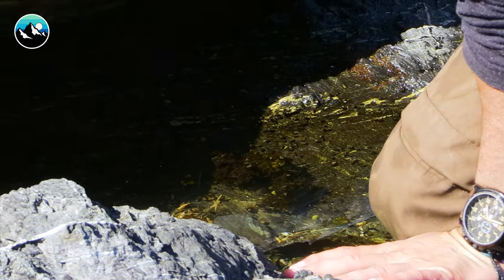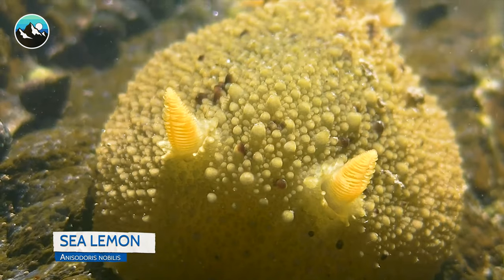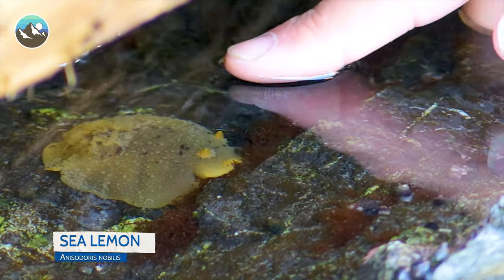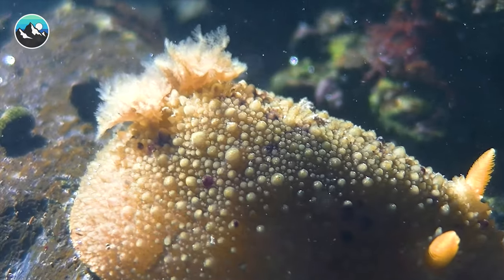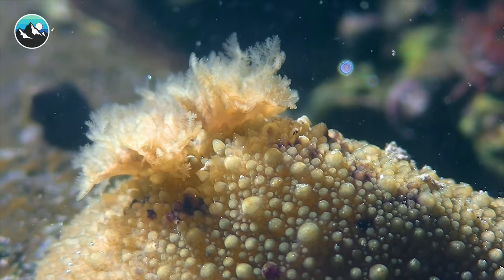Oh, look at this. That's called a sea lemon. I can see it's got its little sensory organs out. That little frilly cluster in the back — those receptors help them sense chemicals in the environment, and that's how these creatures move about. Not all lemons are sea lemons, but all sea lemons live in the sea. Try saying that 10 times fast.